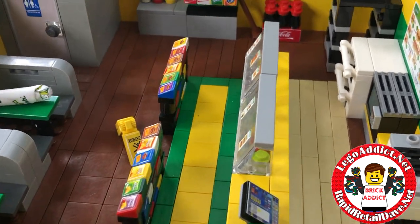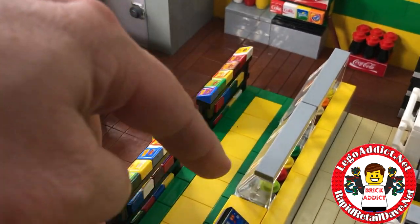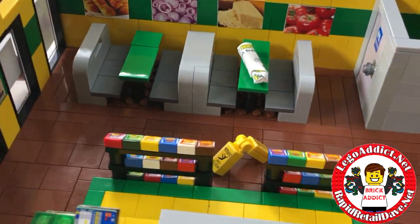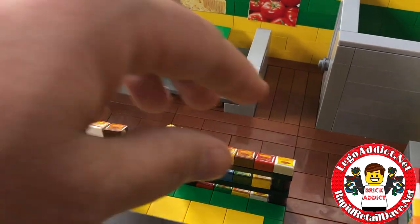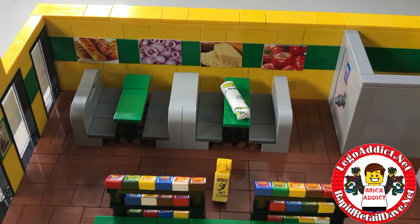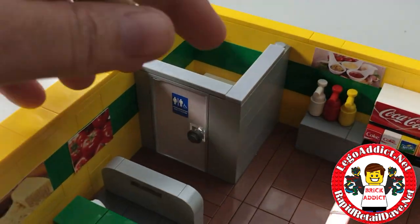There's a trash can up front, and we've got all kinds of potato chips — different potato chips to choose from. Of course the Subway colors in the flooring — looks like somebody missed a spot, but maybe they're still mopping because there's the mop sign right there. That's where they sit and eat while visiting Subway.